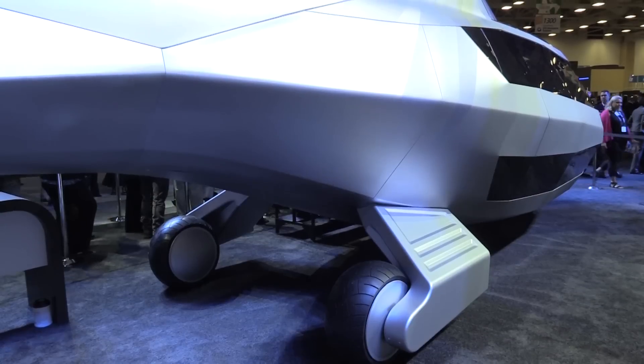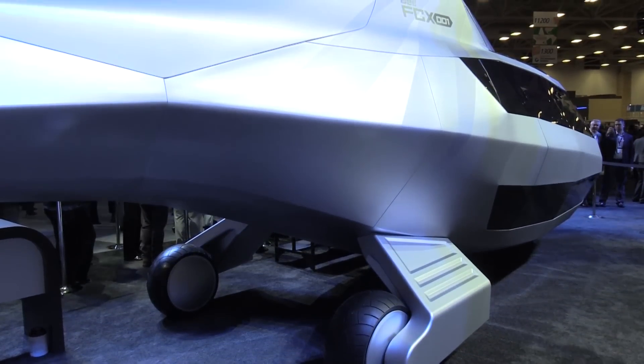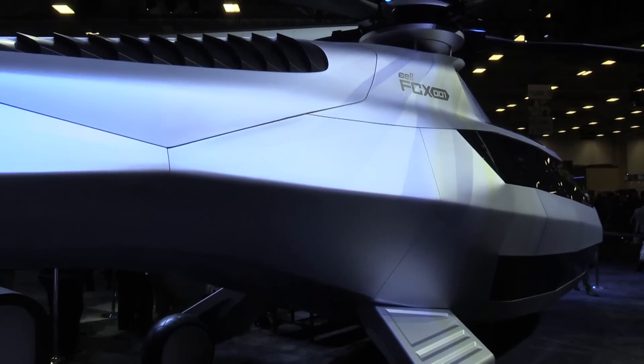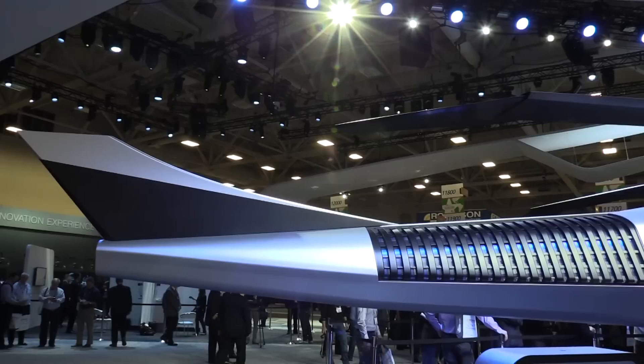We've been working on the FCX-001 for about six or seven months now. We brought a creative team and an engineering team together, came up with the concept — they pulled us a little closer to our boundaries, or even beyond our physical and physics boundaries, and then we pulled them more towards the engineering side.